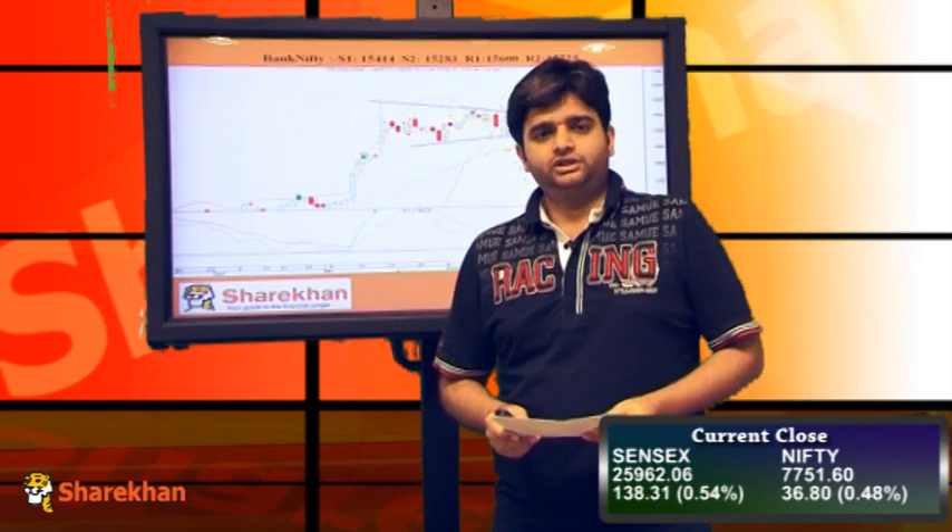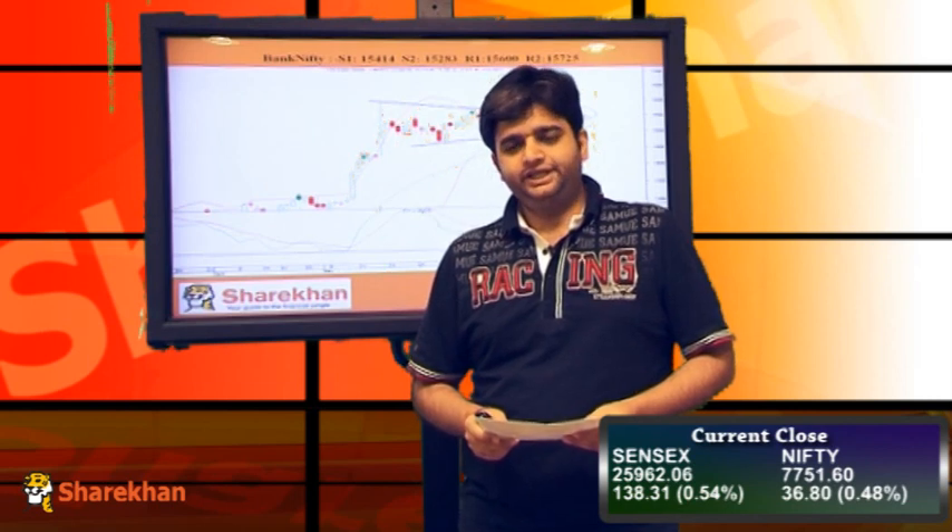Overall, our view on the Nifty remains positive with a target of 7830 on the upside. The previous swing high of 7755 has been breached on the upside. The daily momentum indicator has a positive crossover, so all the indicators are on the positive side. Every dip should be bought into. That's all for the day. Thank you.